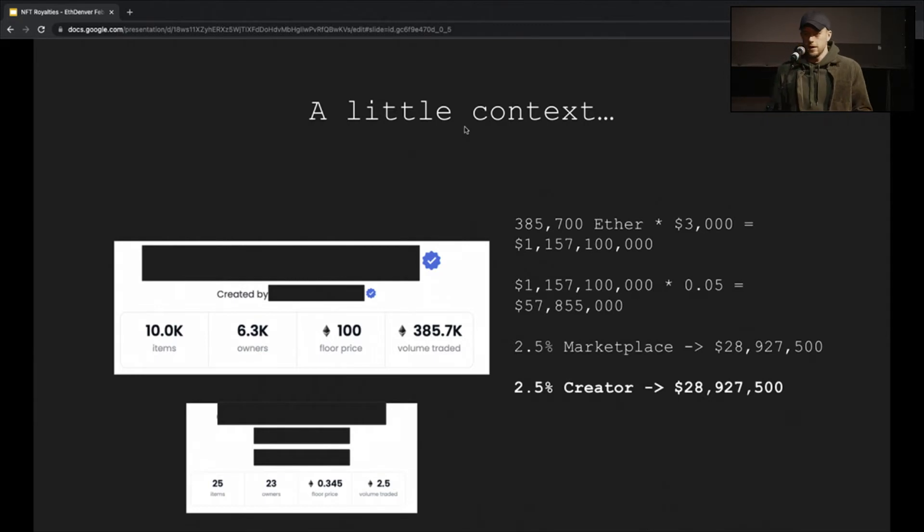A little context — a back-of-the-envelope calculation. I took two collections off of a large marketplace, looked at the volume, and done a quick calculation on the amount of money we're talking about for some collections. You can see one of the creators — and this is probably an outdated number — there's 30 million dollars in just NFT royalties alone. That's important for large creators, but arguably even more important for smaller NFT creators to be able to extract their payments. The goal is to make sure the royalty market isn't fragmented and that people get the payments they're owed and deserved.